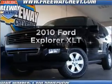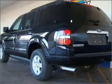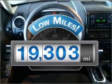Introducing the 2010 Ford Explorer. If you're looking for an automobile with great attributes, look no further. A low odometer reading makes this vehicle a great value at this price.